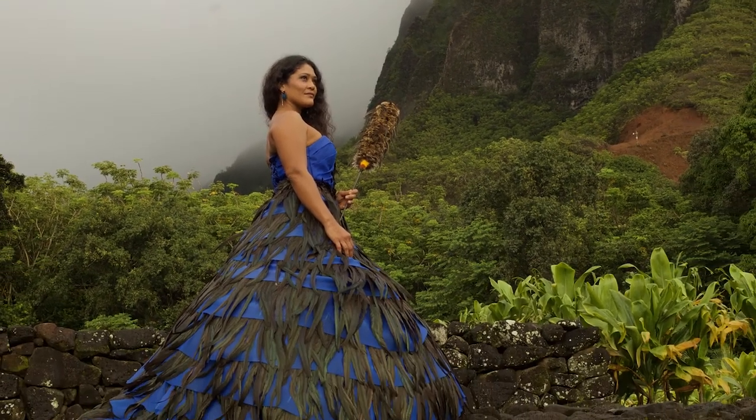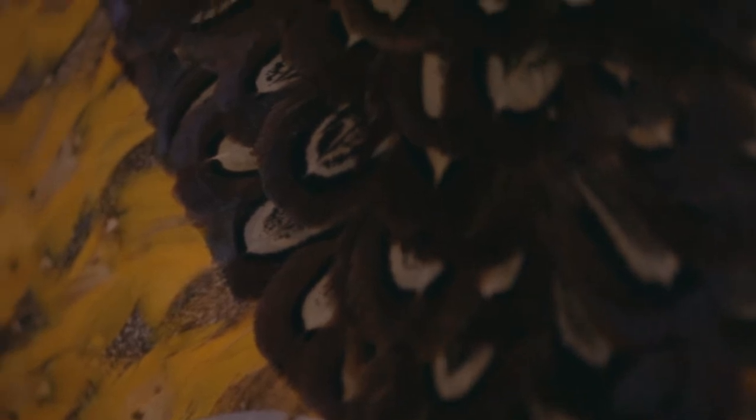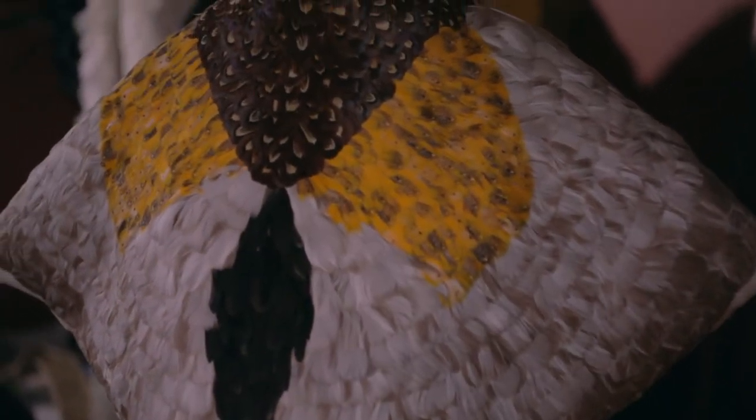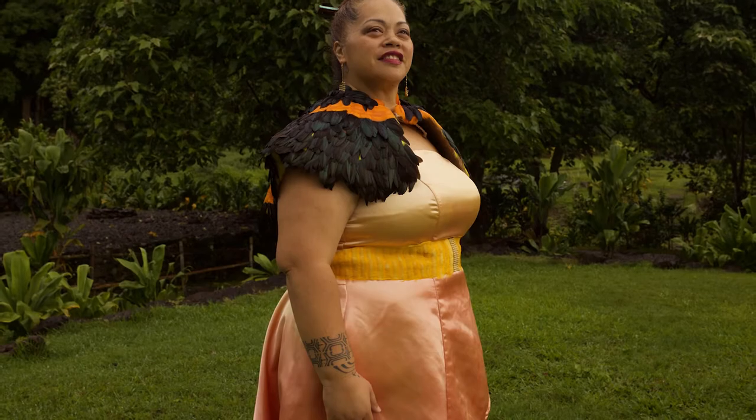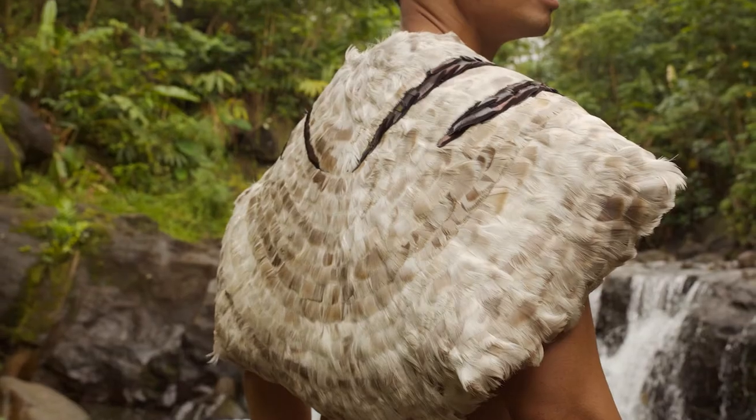My theme for this year's Mamo Fashion Show is to bring awareness to endangered birds and birds that we have now that are suffering. We do not use Native birds; instead we use birds that are available — goose feathers, chicken feathers, pheasants.